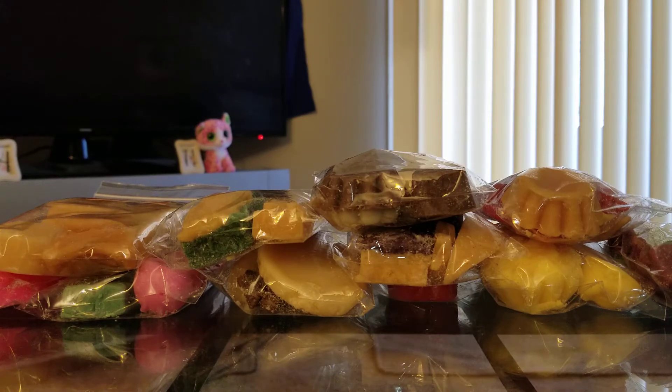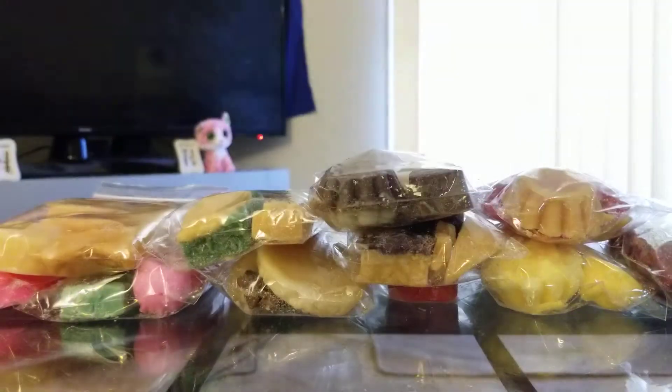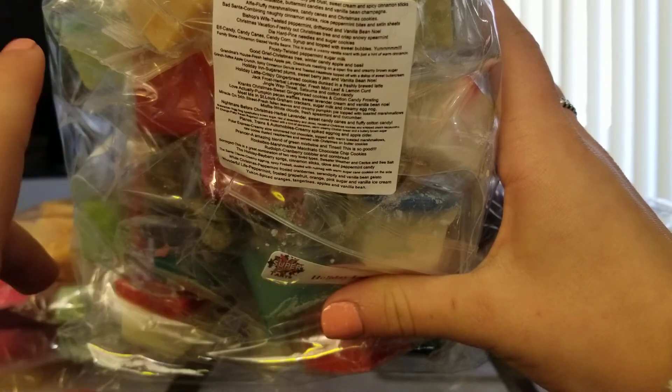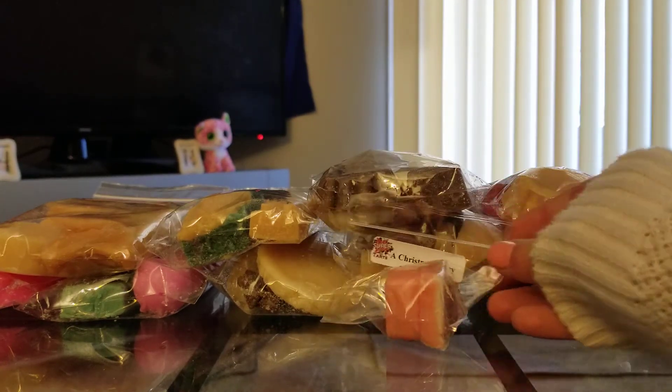The first sampler I'll show you is the Chris Melt sampler, which came in this bag. One of the things I really love about her samplers is that she puts the scent description on the back of the bags for each and every scent. I think that is so helpful and amazing — I was prepared to have to bring a computer out or write everything down. So the first one here is A Christmas Story: hot orange Danish, flaky pie crust, sweet cream, and sweet cinnamon sticks. I'm not going to smell each and every one because that will just take way too long.